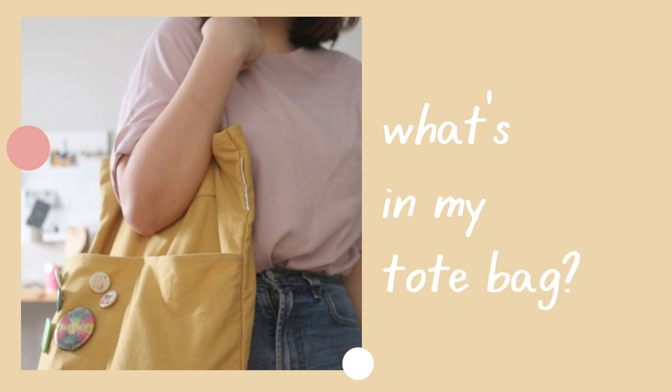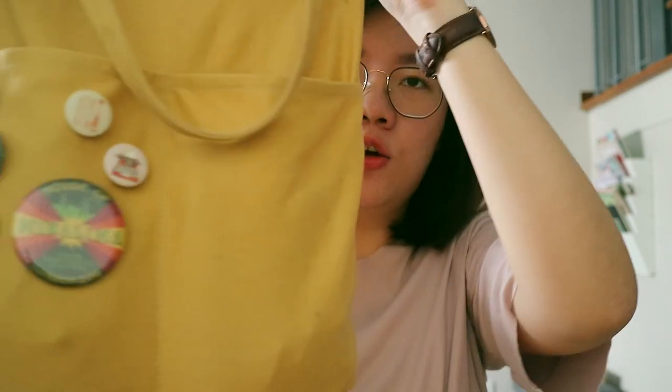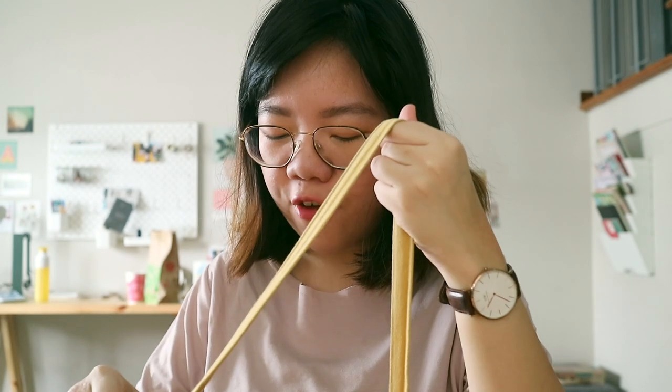I go to the office maybe once or twice a week to sort my orders and print some stuff — my printers and cutters are here. So I really just bring the essentials. My tote bag is from Badass Suit Girl — I'll link it below. I'm using the campus tote in yellow, or maybe mustard.